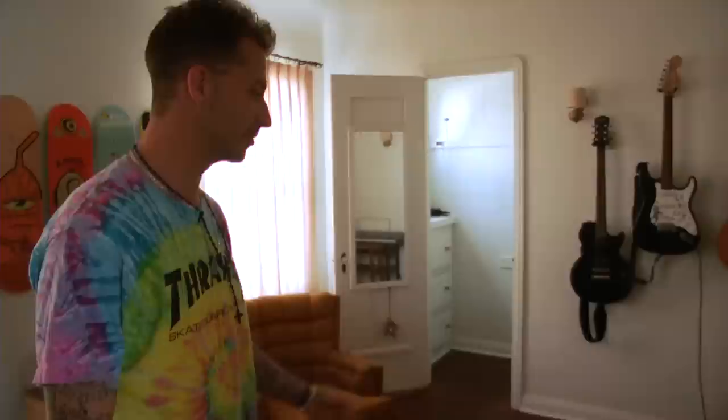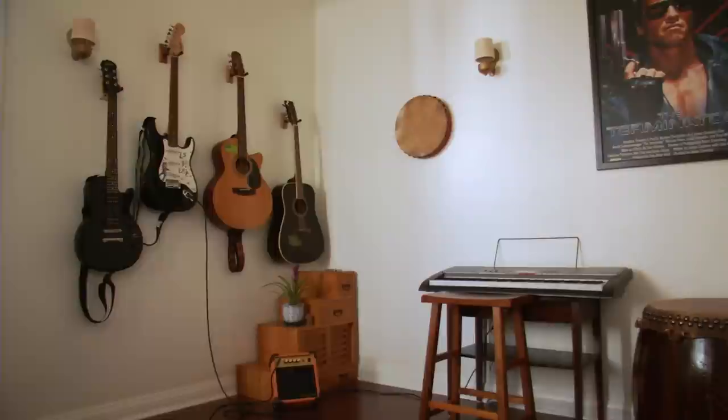Yeah this is just the jam room I guess, but anybody's room — people stay in here too and we just mess around in here. Oh yeah, Schwarzenegger — I found that in the alley but it's essential, had to get it up there.